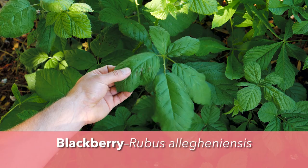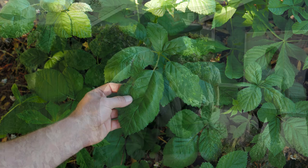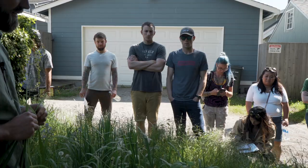Blackberries - obviously the berries are edible, but the leaves are also edible and really good for things like dysentery and fungus. They have antibacterial properties. If you're ever traveling and run into stomach issues, you can eat charcoal, but you can also eat blackberries, raspberries, or thimble berries - those leaves will help settle your stomach.